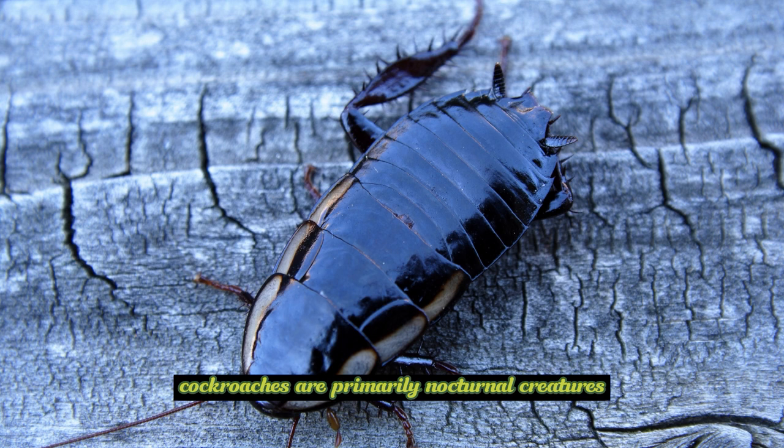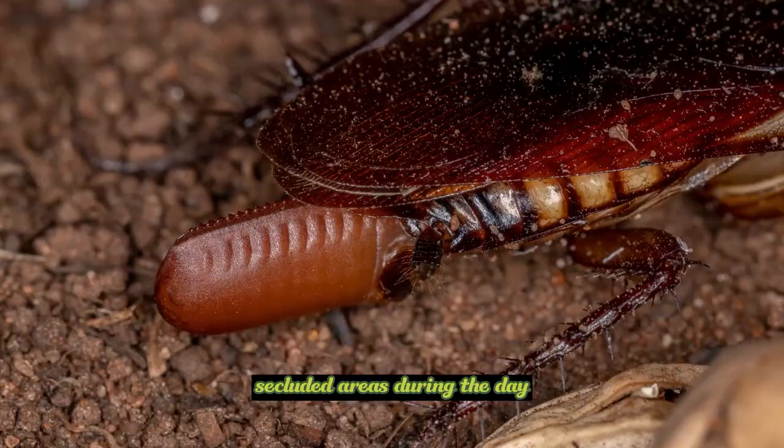Nocturnal behavior: Cockroaches are primarily nocturnal creatures, preferring to hide in dark, secluded areas during the day and becoming active at night. They are known to be quick runners and can move rapidly when startled.